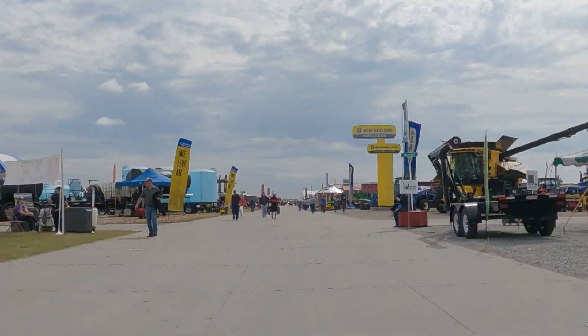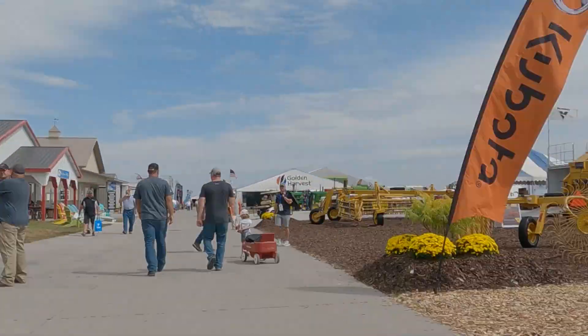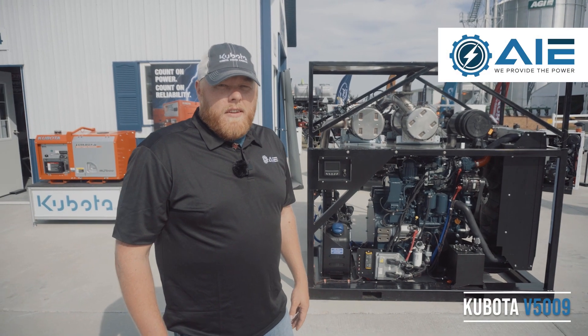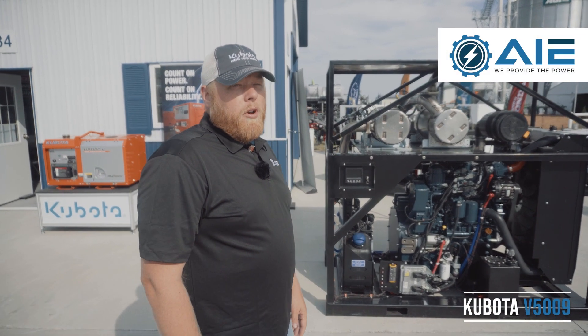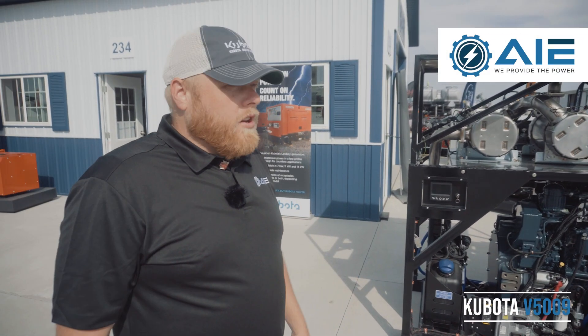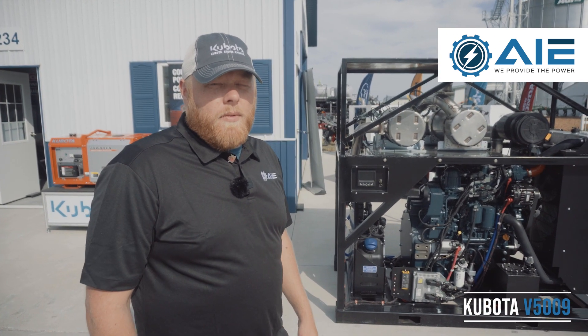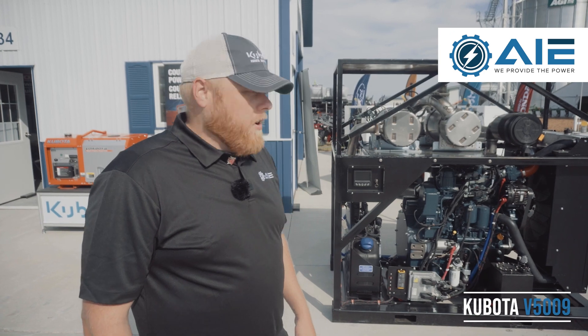We're here at Husker Harvest Days 2021, excited to unveil the Kubota V5009 in an open power unit configuration. It's a brand new engine from Kubota, a brand new power node, rated at 208 horsepower with lots of new exciting features and benefits that we haven't seen on Kubota engines before.